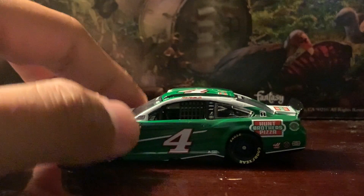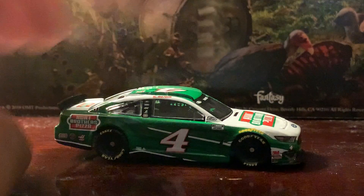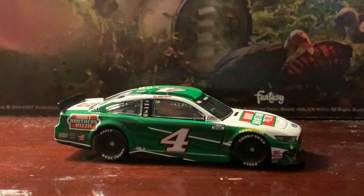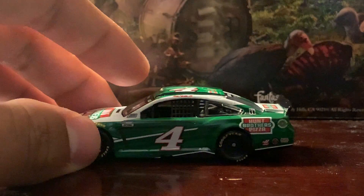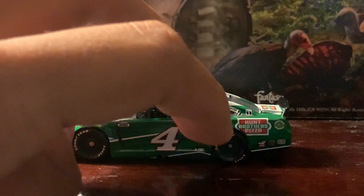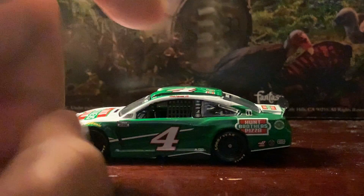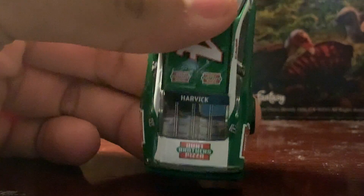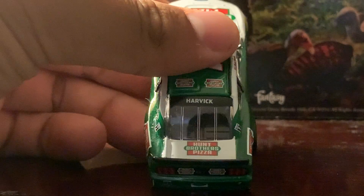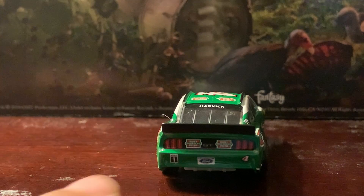Above the driver's side window you've got Kevin Harvick's name, and below that the number four on both sides of the car. On top you have Mobil One, Hunt Brothers Pizza, Haas, and Jimmy John's. There are Hunt Brothers Pizza logos on both sides of the quarter panel, two more Hunt Brothers stickers on the roof, and one on the deck lid.